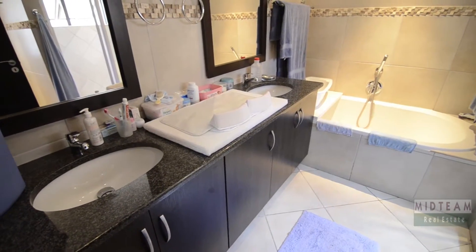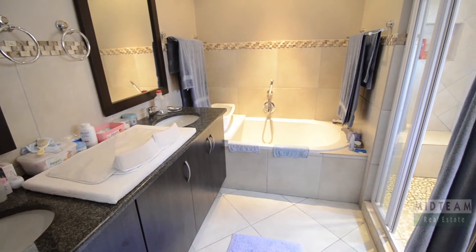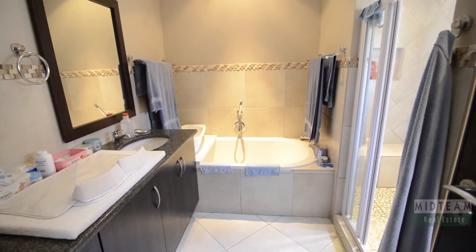The main en-suite boasts high-quality finishes and provides a large bath, a large double-headed shower, twin vanities set in granite and toilet.